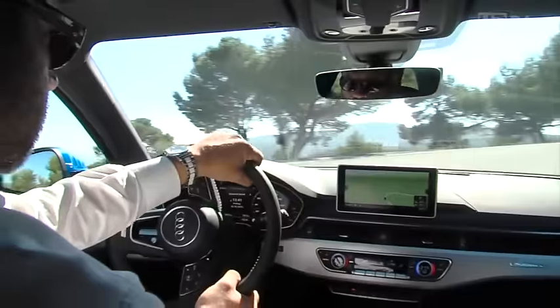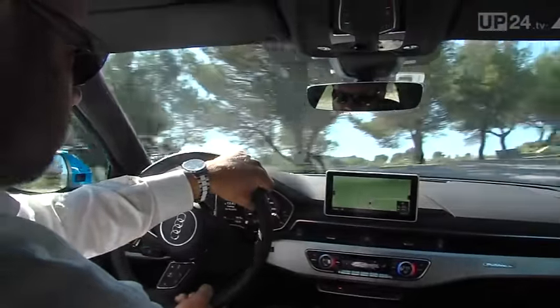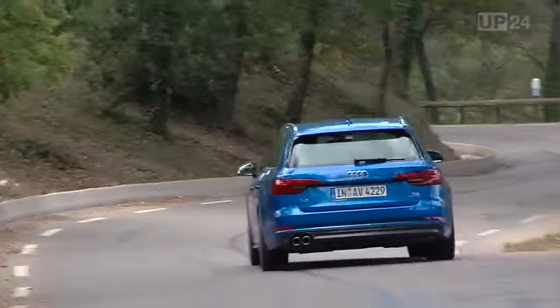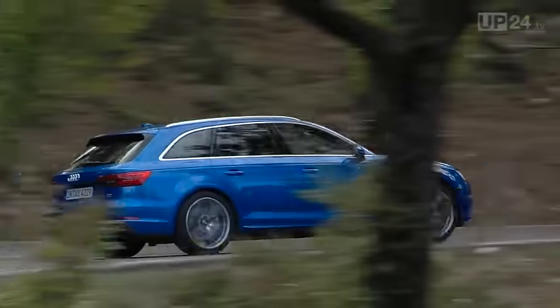While customers in North America or China prefer the classic saloon, in Europe the Avant Estate version is more popular. With the arrival of the new generation, this isn't going to change much, as the difference in price from that of the saloon is only 1,850 euros.